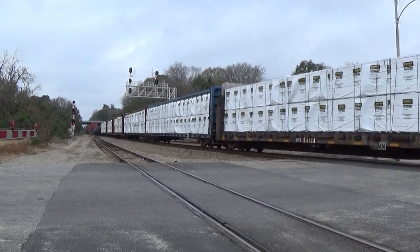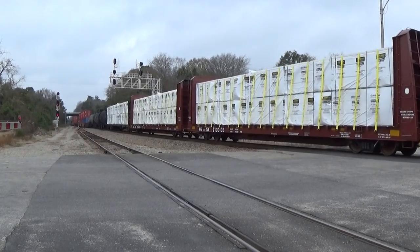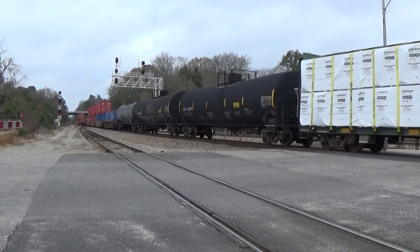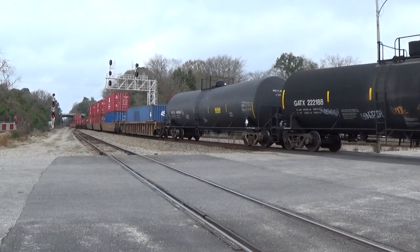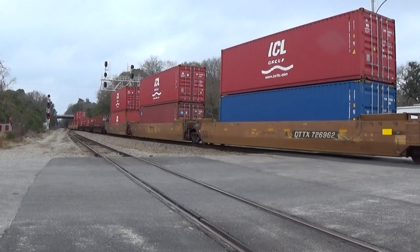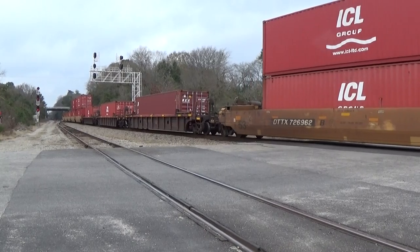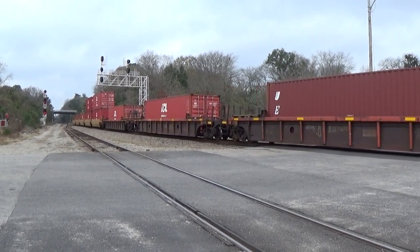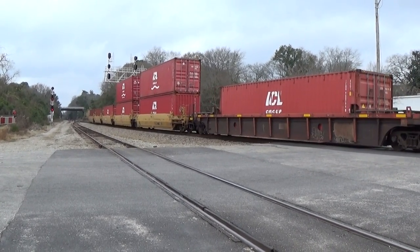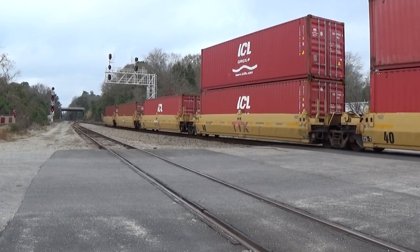Now some better motor traffic. Not a very long train. Now this stuff — we saw this, I think it was last year — a cut of containers like this. These go down to Wilmington. Somebody down there's got a contract with ICL, and I don't see those containers much of anywhere else other than here on the Wilmington intermodals.